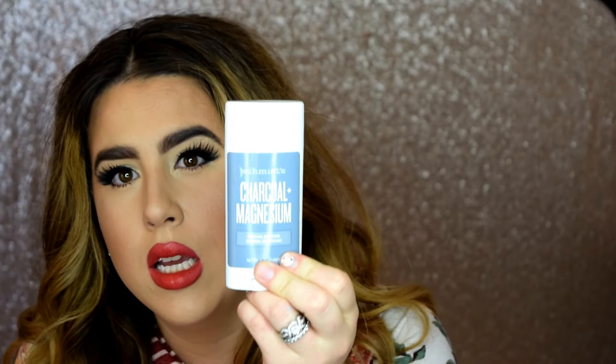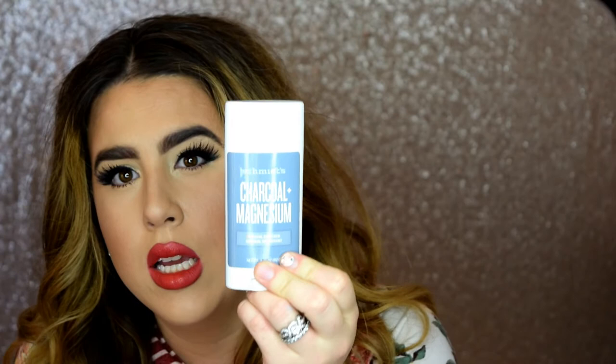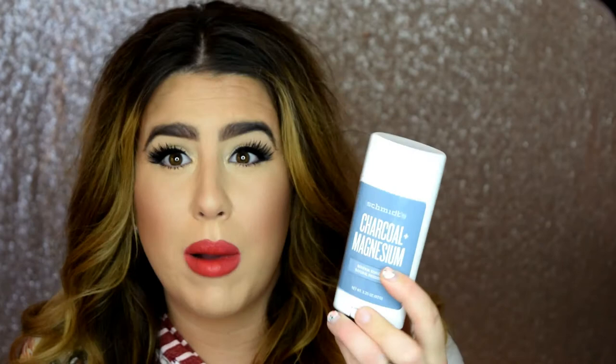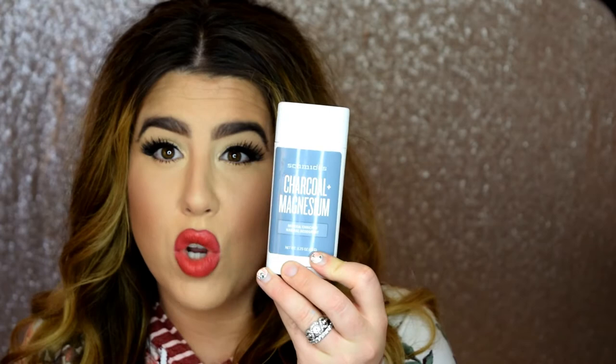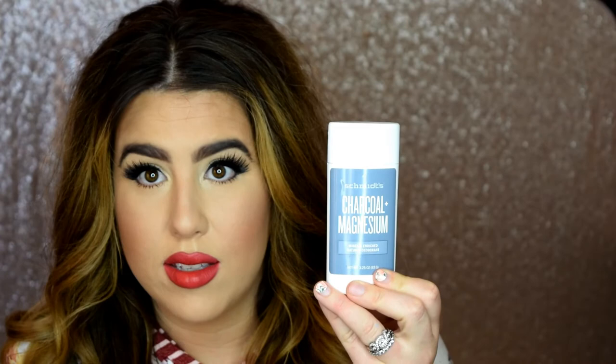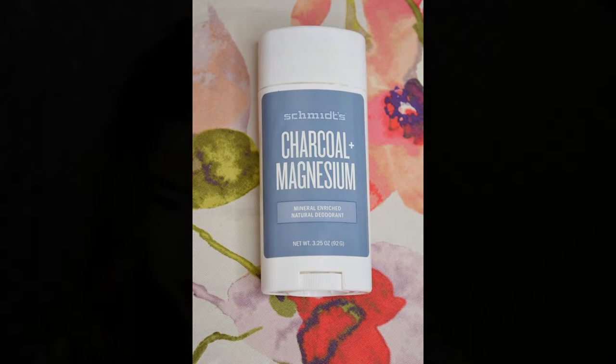It keeps you dry all day. A lot of other natural deodorants I've used before, you'd still get wet even without BO, but with this one my armpit will be dry at the end of the day with no smell at all. It's amazing. There are a bunch of other scents I haven't tried yet, but I really like this charcoal and magnesium one — it's very fresh, not overpowering, and it smells really good.